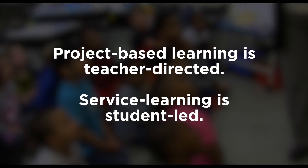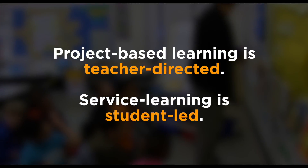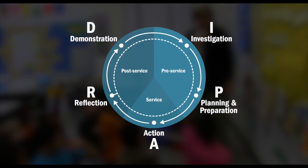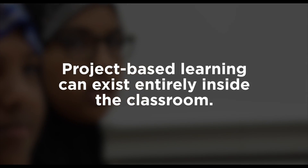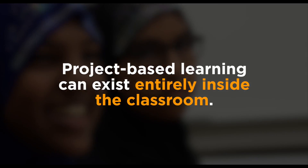While it's hard to tell from the definitions, project-based learning is still very much teacher-directed, while service learning relies heavily on youth voice. The other x-factor that sets service learning apart? Action. Project-based learning is often hypothetical or theoretical — projects can exist entirely inside the classroom. Not in service learning. Service learning involves community engagement and partnerships, identifying and tackling real needs.